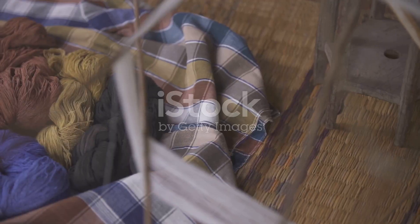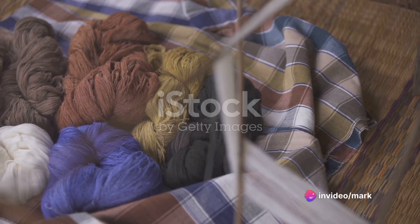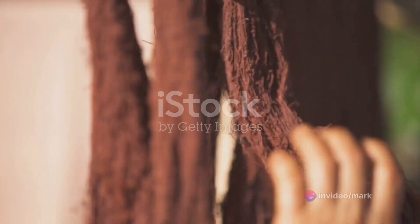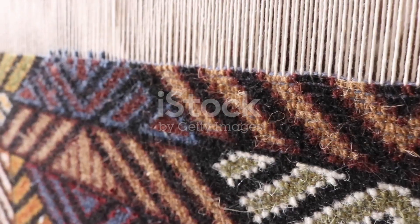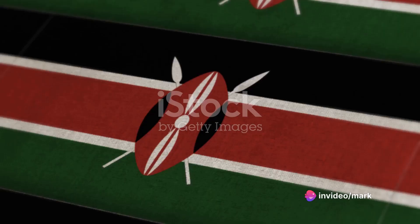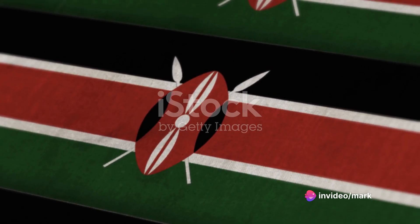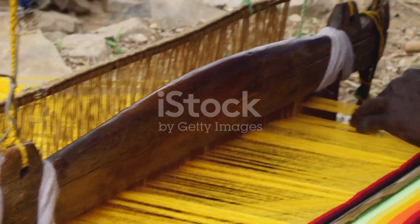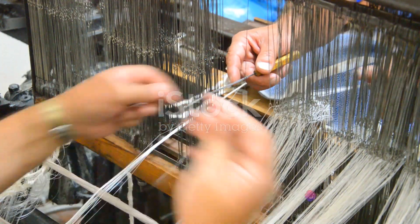From deep earthy browns to vivid sunlit yellows, each hue is a tribute to the natural beauty that surrounds us. Once dyed, the threads are woven into intricate patterns, each one telling a unique story. Some patterns depict the wild beauty of the Kenyan plains, while others capture the everyday life and culture of the local communities. The process is painstaking and time-consuming, but the end result is a breathtaking array of textiles that are as beautiful as they are functional.